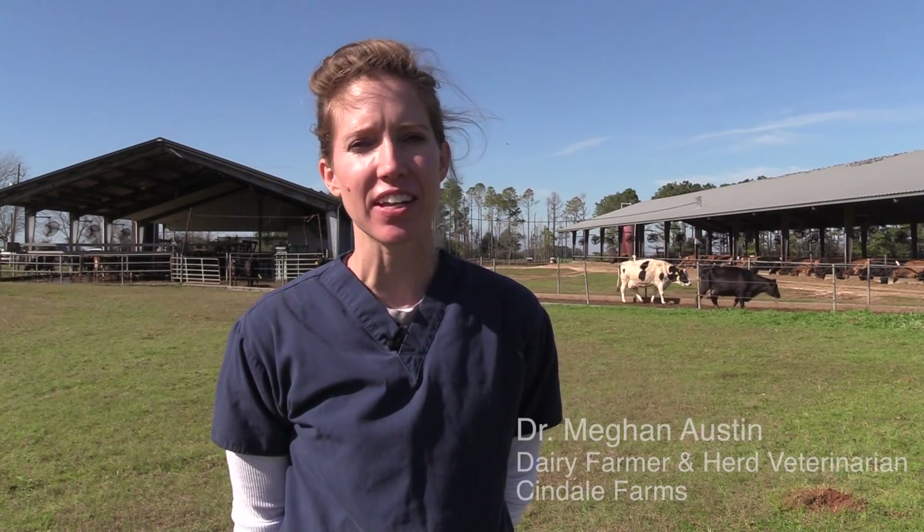Hi, I'm Megan Austin. I'm a practicing veterinarian and dairy farmer, and I'm going to share with you today how dairy farmers work alongside their vets to provide optimum care for their cows.